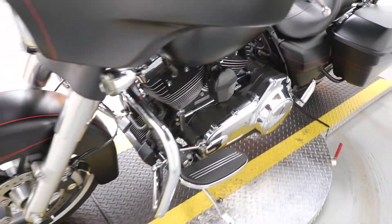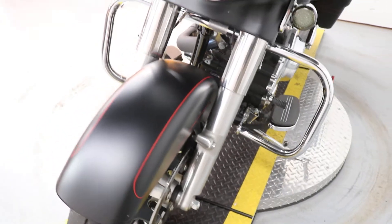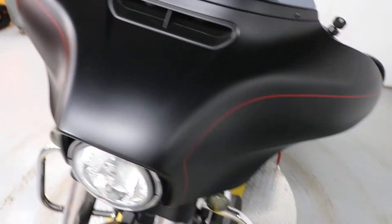These low mileage touring bikes are going fast, so get down here if you're interested in taking a no-obligation test ride.